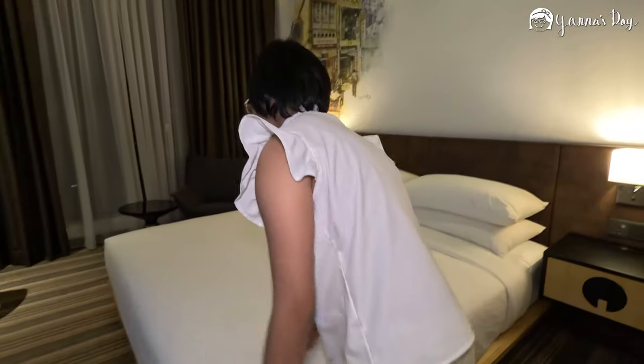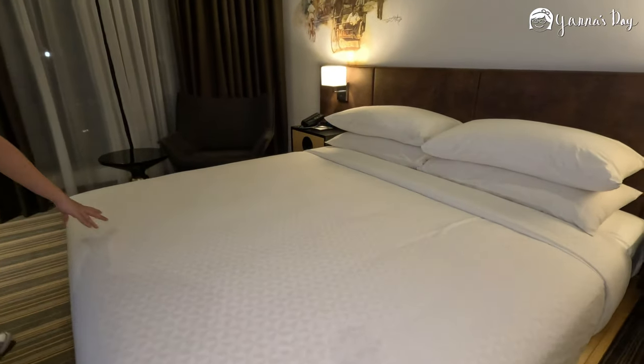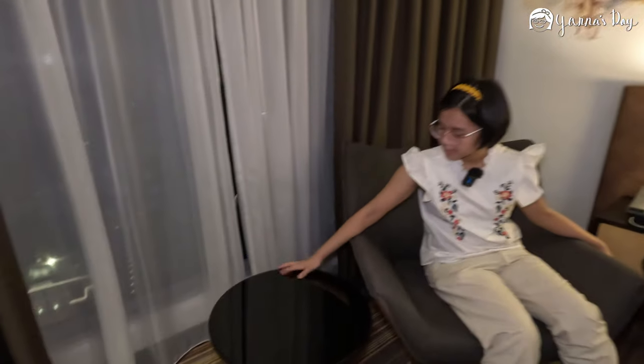This is the big main bed — I think it's a queen. And then there's a comfortable chair and a mini coffee table.